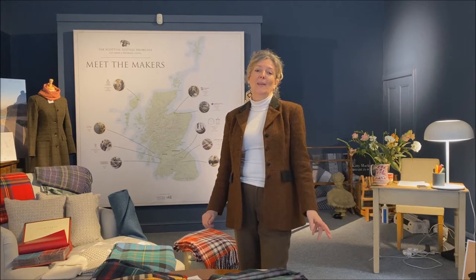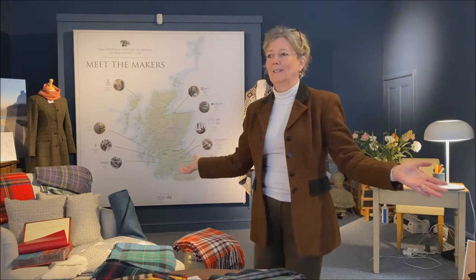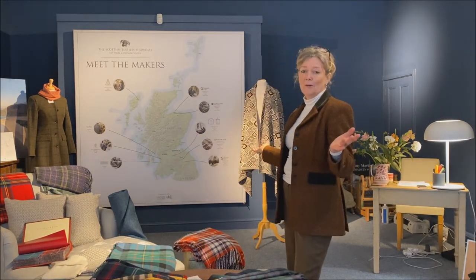Hello and welcome to the Scottish Textiles Showcase. We have just moved into our new shop here in the heart of Edinburgh, just off the Royal Mile. And we're delighted to be participating in Tartan Week. What better moment than to be able to welcome people and to show off what we're about.